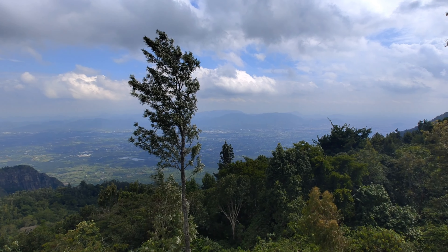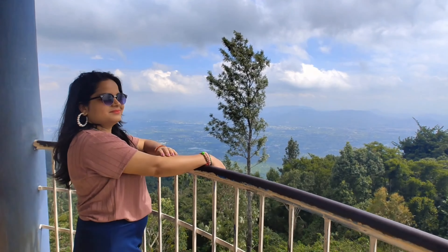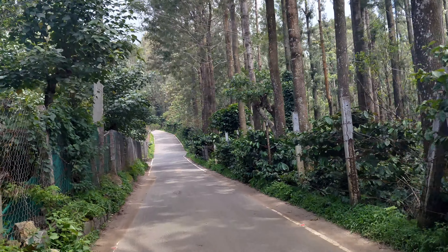In the last video we saw the tourist places and we reached Pagoda Point. From Pagoda Point, our next destination is Piku Park.